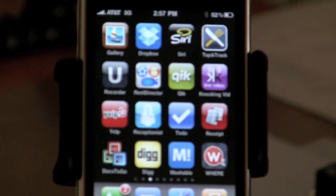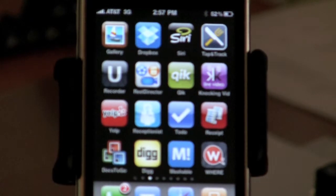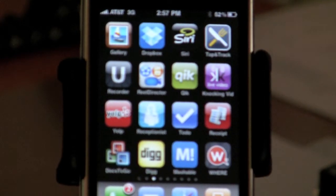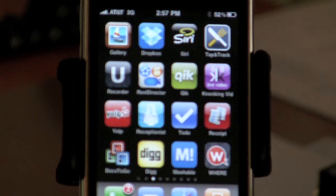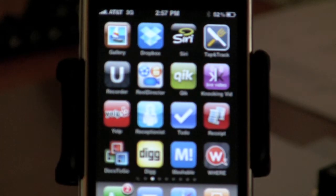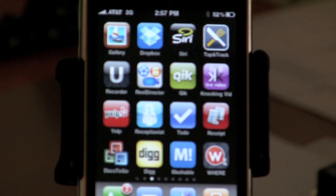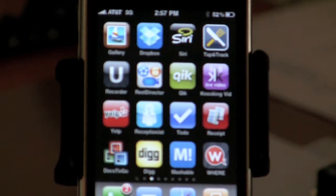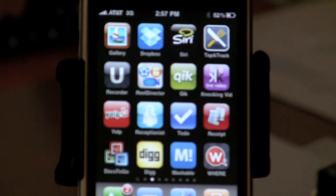Hey guys, how are you doing? Sean again here, Wireless 101. I want to bring another great application to the table for you guys. This application I found in the App Store — it is absolutely phenomenal. A great application for any business out there. This application is going to allow your business to have an 800 number. Yes, I said that — an 800 number, guys. Let me show you this application here. It's called Virtual Receptionist.